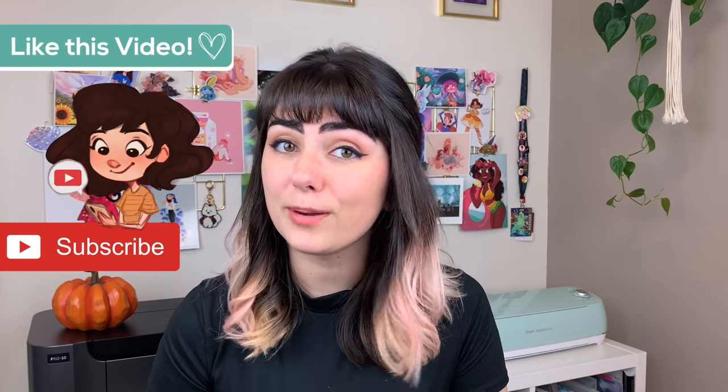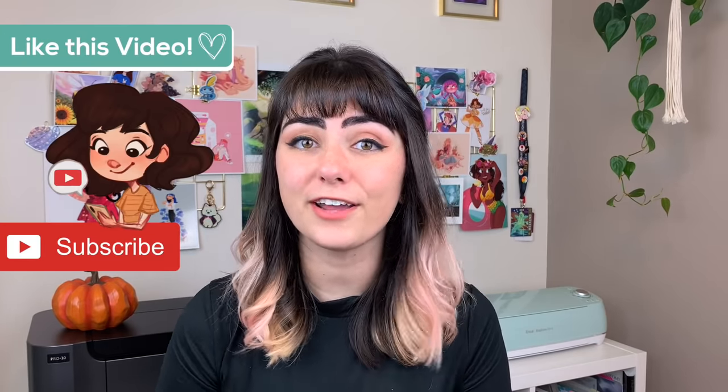I hope you enjoyed this video and found it helpful. If you did, make sure you give this video a thumbs up, subscribe to my channel, and click that bell to get notified of all my future art videos. Thank you so much for watching and I will talk to you in the next video. Bye!